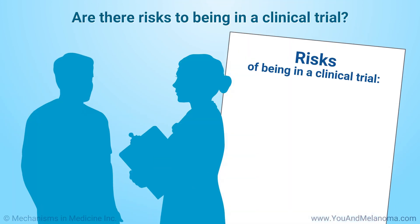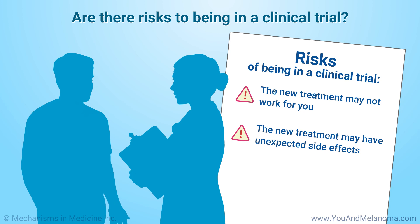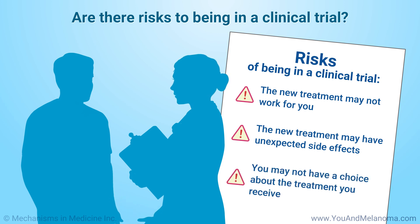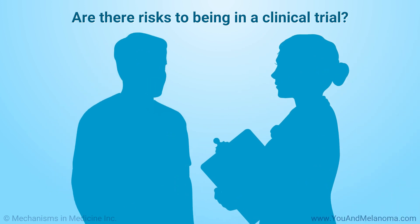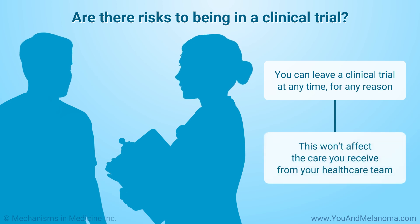Being in a clinical trial poses some risks. The new treatment may not work for you, or it may have unexpected side effects. In some trials, you may not have a choice about the treatment you receive. If you decide to join a trial but then change your mind, you can leave at any time, for any reason. This won't affect the care you receive from your healthcare team.